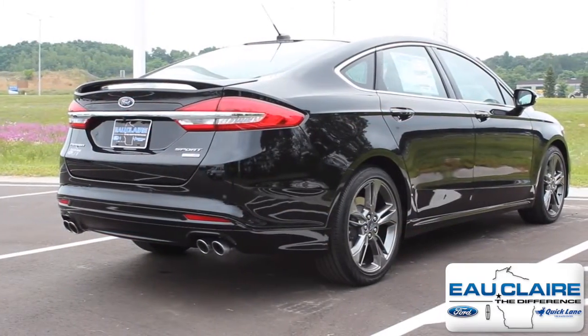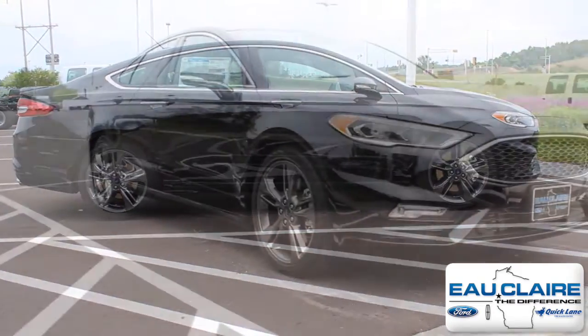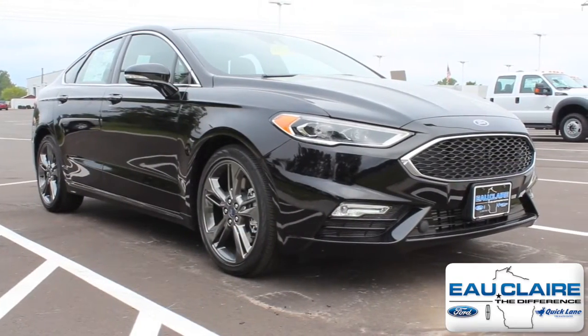Come test drive the 2017 Ford Fusion Sport at Eau Claire Ford today. Or find more great cars in Eau Claire at EauClaireFord.com.